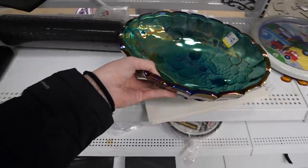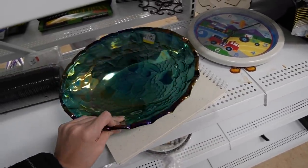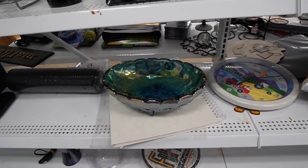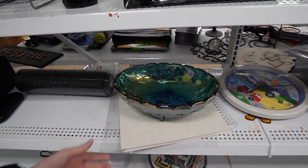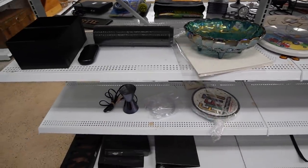Here we've got an Indiana glass bowl for $6.99. I just had one of these sell buy-it-now in my shop for $20 — they usually sell between $18 and $24. So at $6.99, I don't think we're going to bother with that.